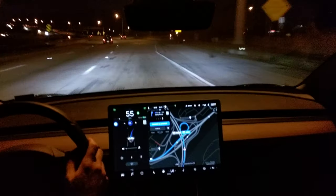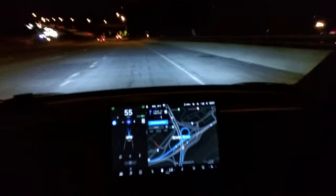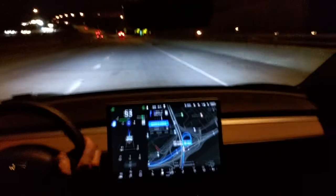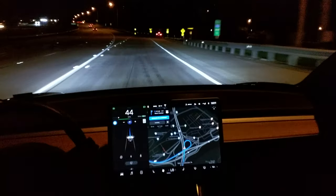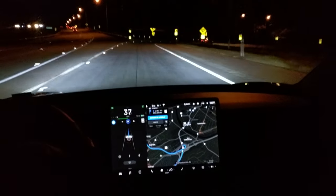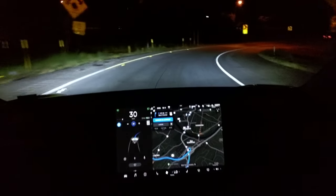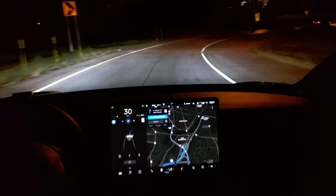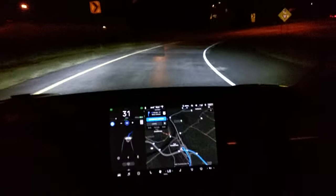Okay, it needs to get over, but it shouldn't go too fast. Now it says 25. Now take exit 16B on the right. It'll slow down on its own. It's slowing down from 55 — it's 35 now, 31. It's going around the loop on its own, adjusting its own speed, staying in the lane.